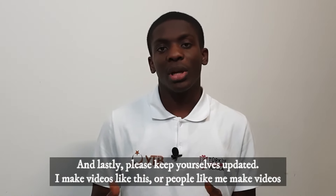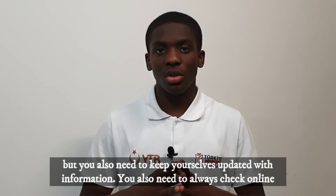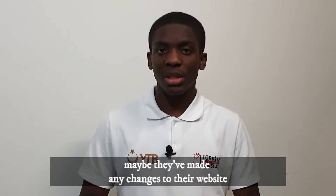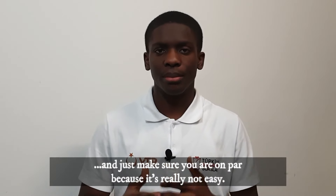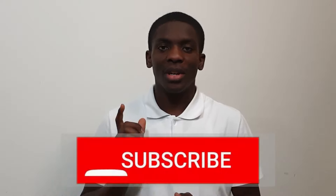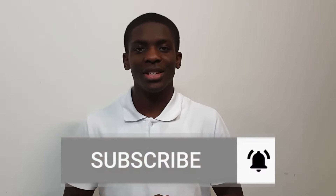Please keep yourself updated. People like me make videos like this just to help and give information where necessary, but you also need to keep yourself updated. Always check online in case they've made any changes to their website — I'll leave the link in the description below. I hope you guys have a good one and I really wish you good luck. If you have not subscribed to my channel, please don't forget to do that. Bye, see you in the next one!